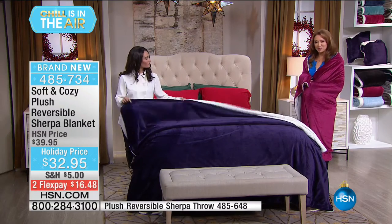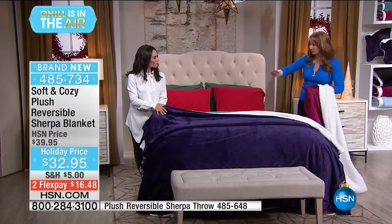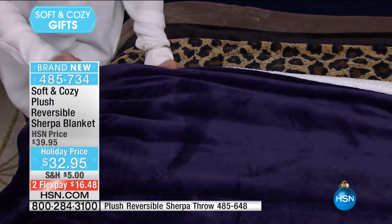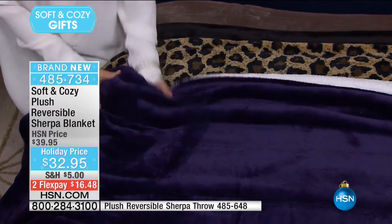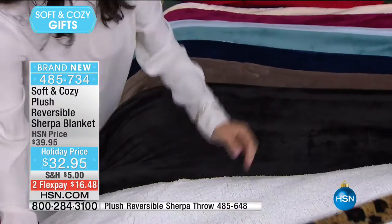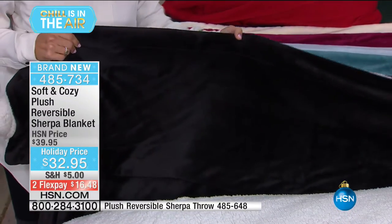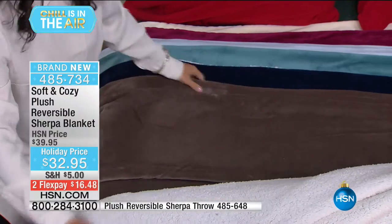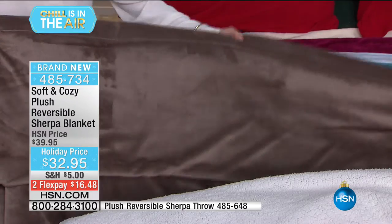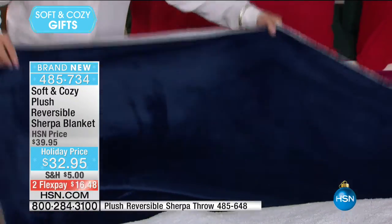Let's quickly go on a tour of the throw colors. This is the gorgeous opulent purple. Look at this leopard — gorgeous. Black, which you don't see all the time, and every time we do black in any of our linens, everybody goes bananas. Really pretty taupe, kind of like a cappuccino color — great neutral. Navy, so rich — love that navy, so classic.